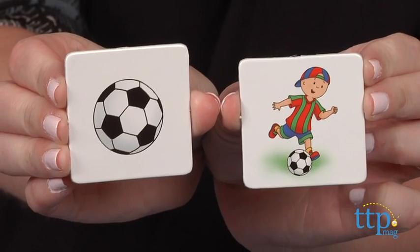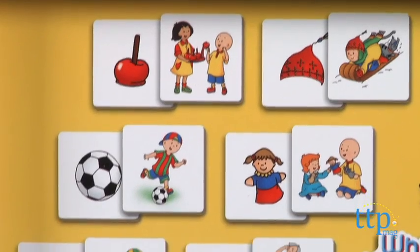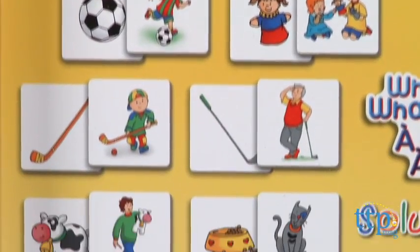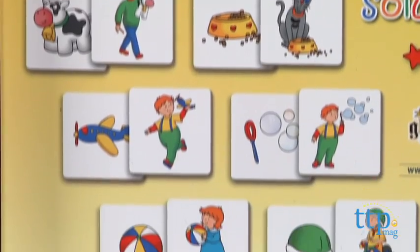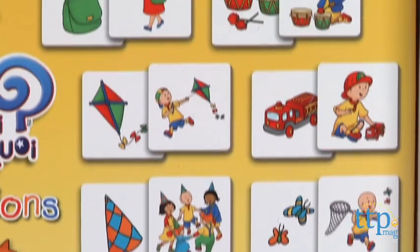This game will definitely appeal to Caillou fans ages 3-7, and because it's not a basic match-a-picture memory game, it demands a little more thinking and reflection. This association game will help develop children's memory skills and sense of observation.